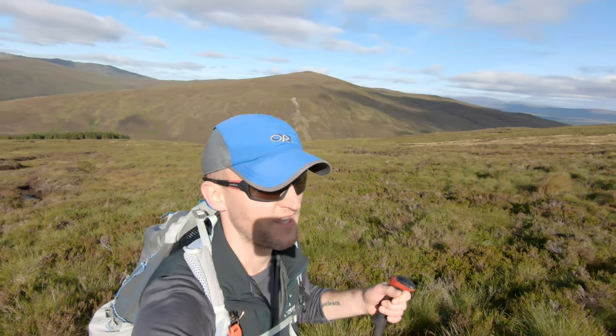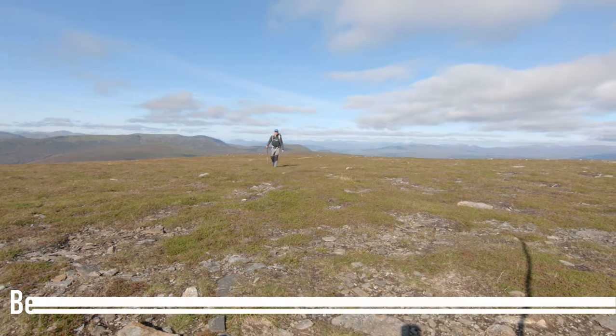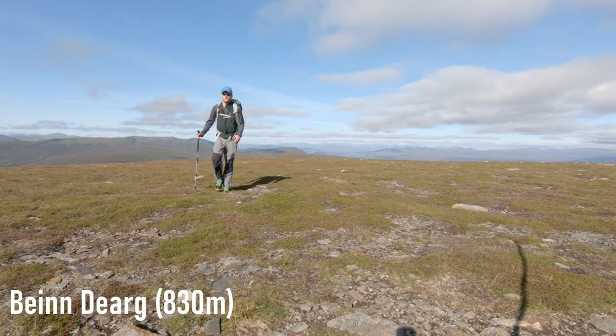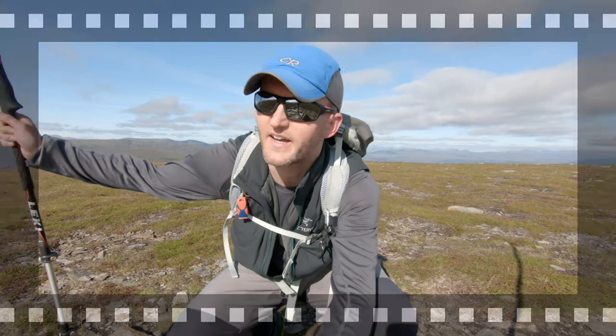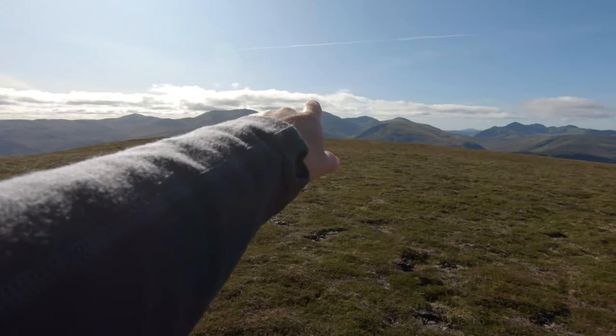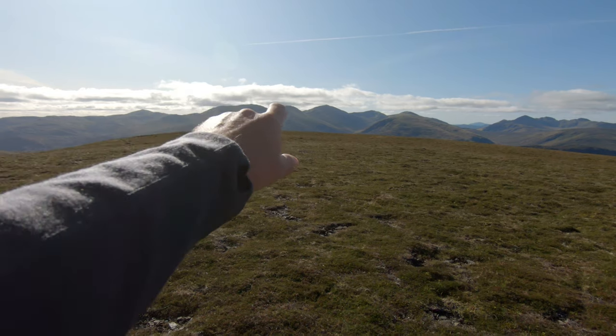My heart is racing - two grouse just shot out from nowhere right in front of me. They made that bloody noise! I wish they wouldn't do that. Right, over this brow now - made it! So there's Ben Lawers right there in the centre. They've got An Stuc, the wee one in the middle, the scrambly one that nobody likes.